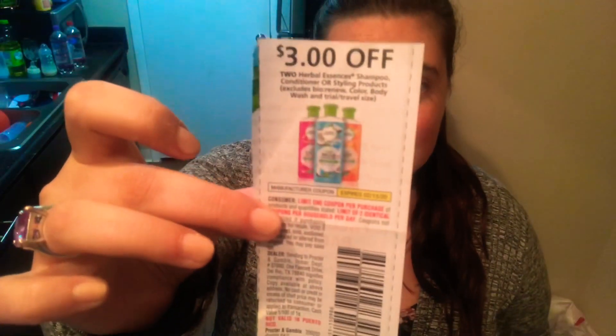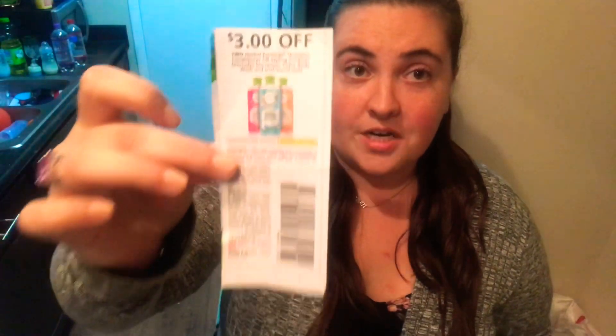Hey guys and welcome back to the Lifestyles of the Savvy Saver. I just wanted to make a really quick video — Publix has a great deal right now on Herbal Essences Shampoo and Conditioner. There's actually a digital coupon going on right now on the Publix app for $3 off two Herbal Essences Shampoo and/or Conditioner.